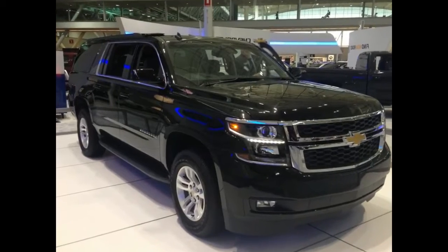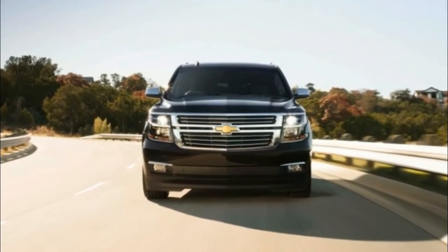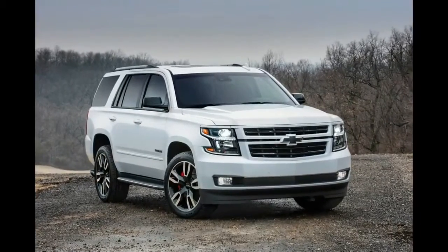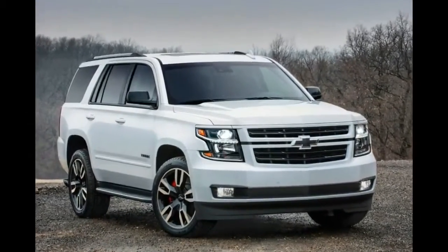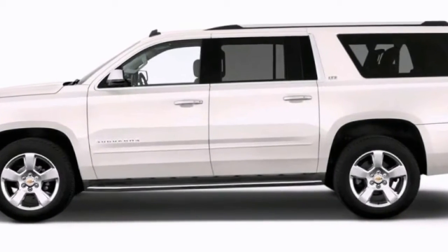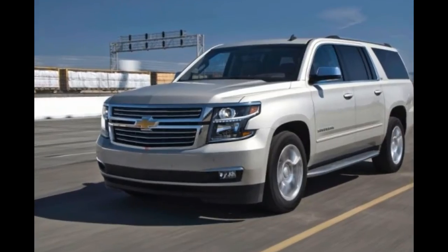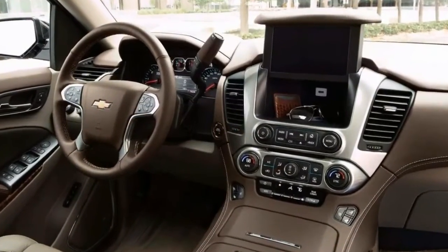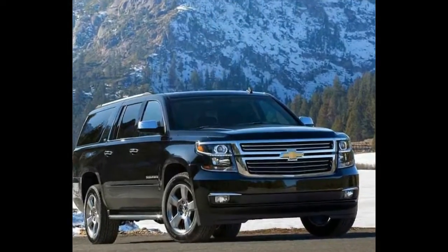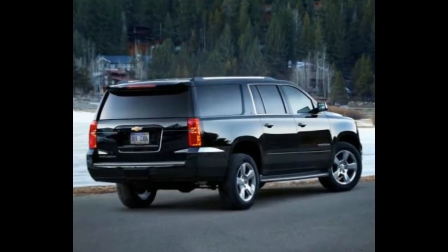This year, an RST appearance package available on Suburban LT and Premier trim levels provides a spicier look with blacked-out trim and 22-inch alloy wheels, but no power or suspension changes. The 2018 Suburban is available in LS, LT, and Premier trim levels, with seating for up to nine and a choice of rear or four-wheel drive. Standard on all trims is a 5.3-liter V8 rated at 355 horsepower that shuttles power to the wheels via a six-speed automatic transmission. If the 220-inch long Suburban is too big for your garage, Chevy lops off 16 inches to create the more nimble Tahoe.